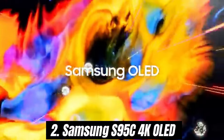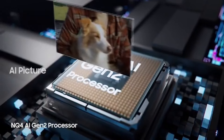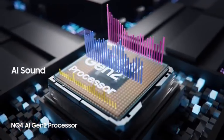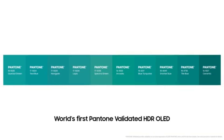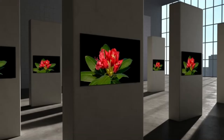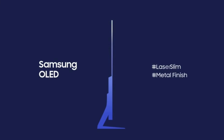Number 2. The Samsung S95C 4K OLED stands out as a remarkable choice that elevates your viewing experience to new heights. After extensive testing and comparison with other high-end models, we can confidently say that the S95C delivers stunning picture quality, vibrant colors, and an immersive visual experience that is hard to beat. One of the most striking features is its exceptional OLED panel, which offers deep blacks and brilliant highlights. The contrast ratio is phenomenal, making dark scenes pop with detail while maintaining clarity in brighter areas.